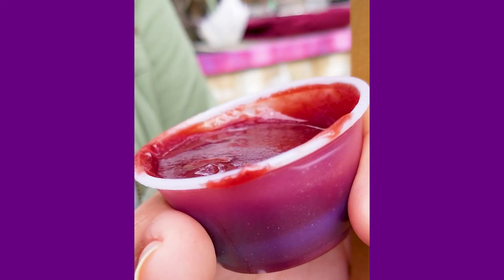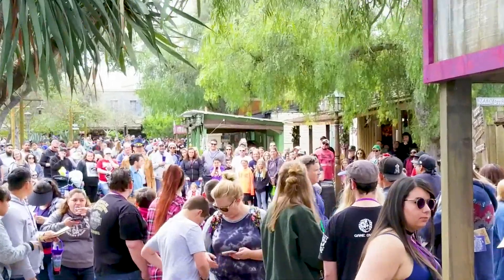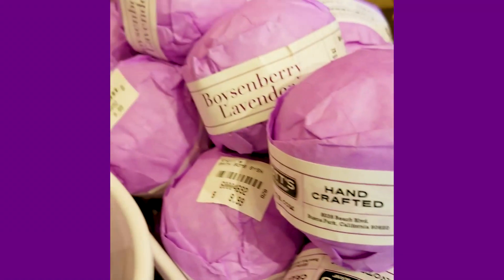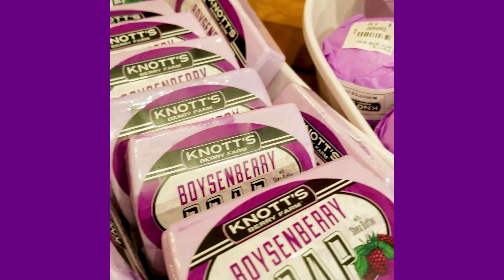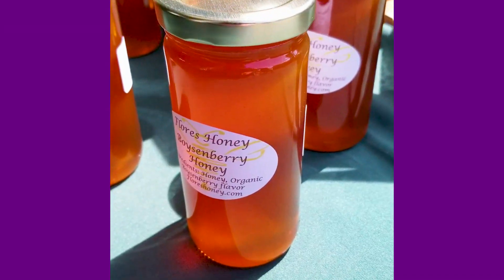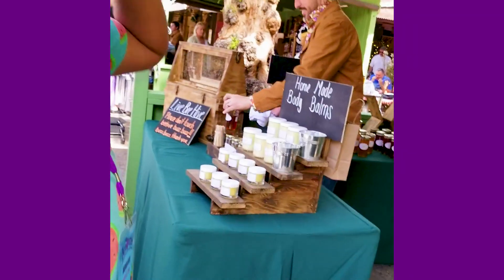This is boysenberry ketchup — how does it taste? Really good, it's really good! This looks so good, and look, there are bees right over there.